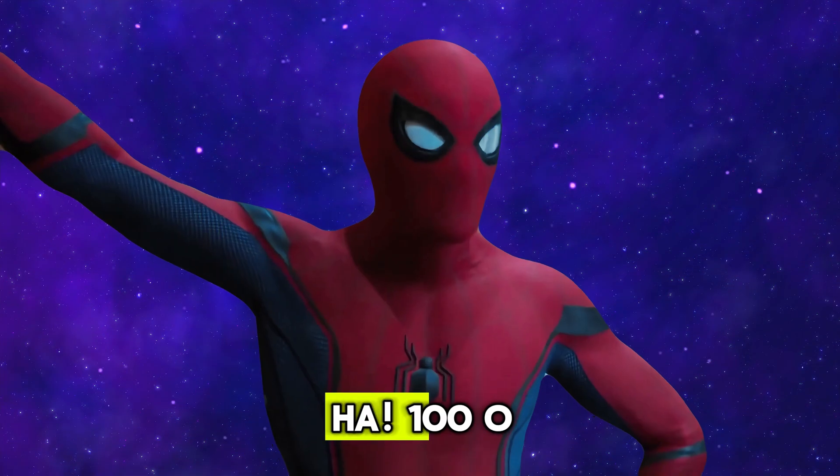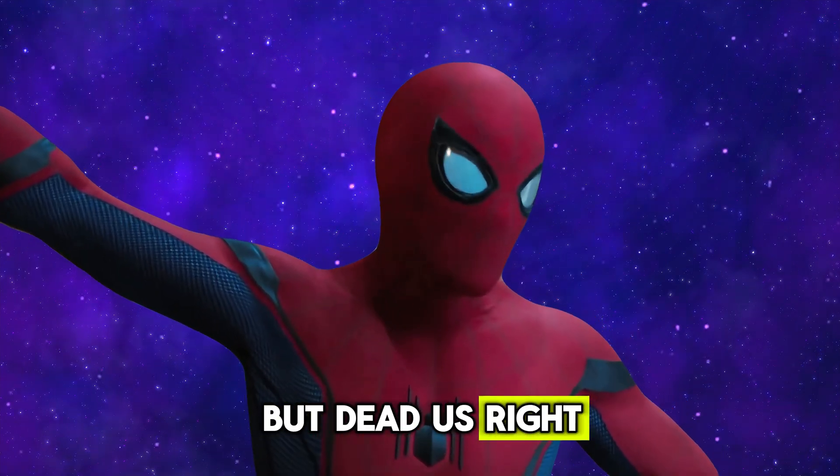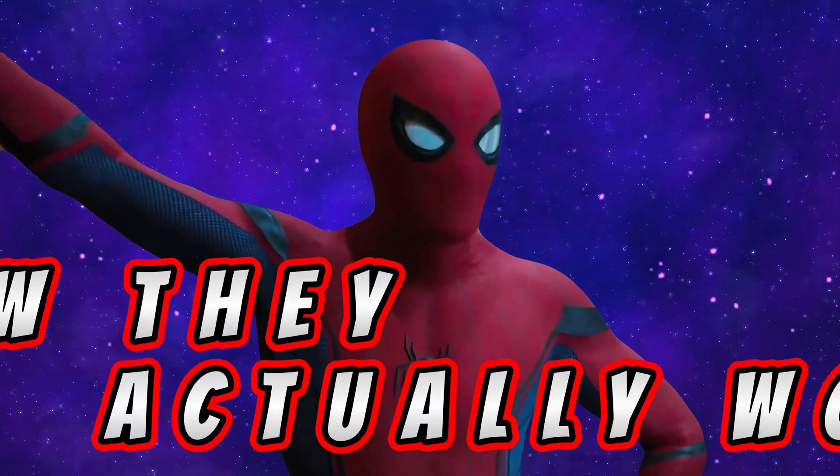100 o'clock — that has passed even my bedtime! Clocks help us know when to eat, sleep, and play. So, how do they actually work?